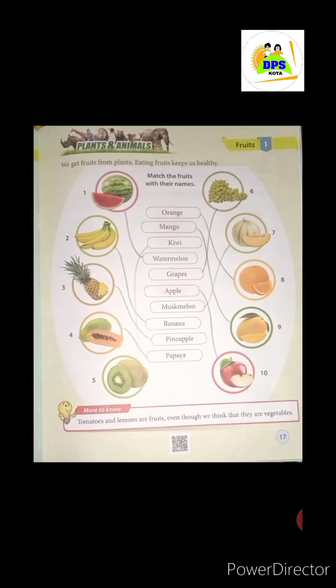Next picture, what do you see? This is your melon, or musk melon, you can call it. This is watermelon and this is your melon — only melon. So this is musk melon, and we match it with the name musk melon.